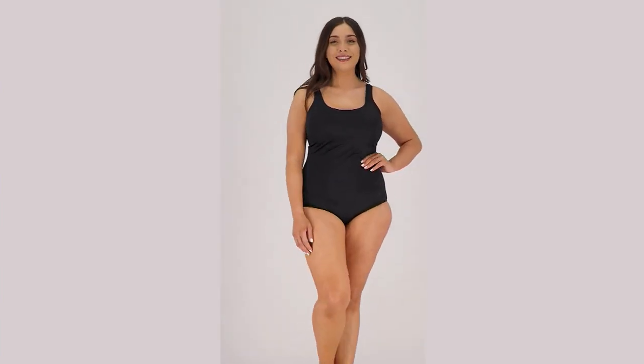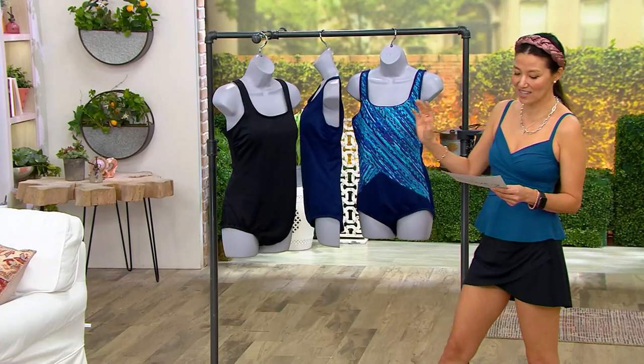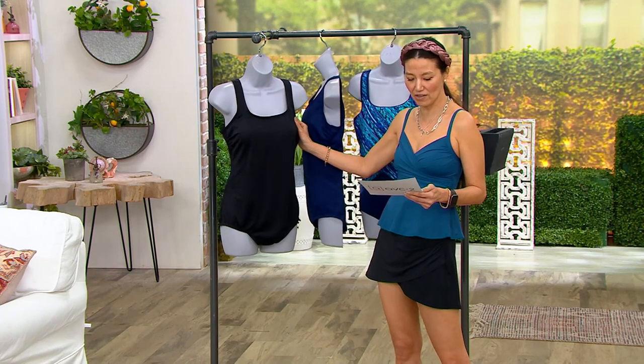There is no reorder on this. We have it in regular and petite inseam, sizes 2 through 26, and this is Land's End sizing. Let's go through colors on this.